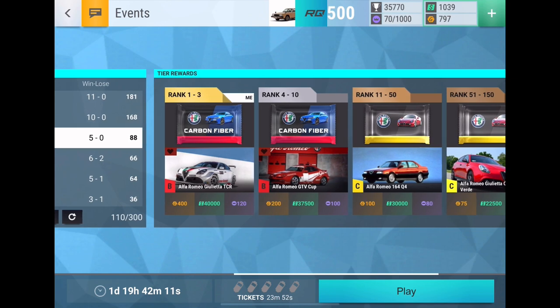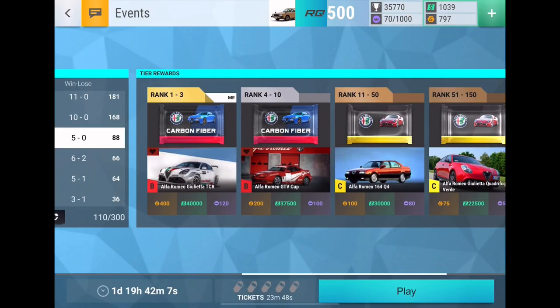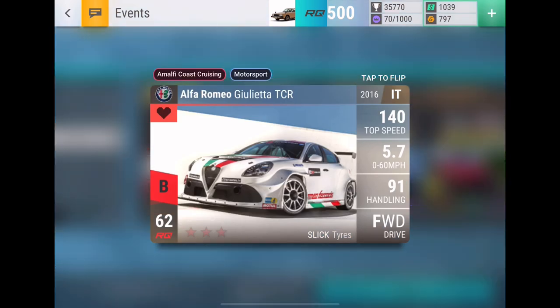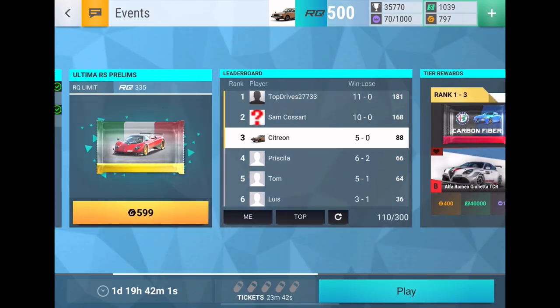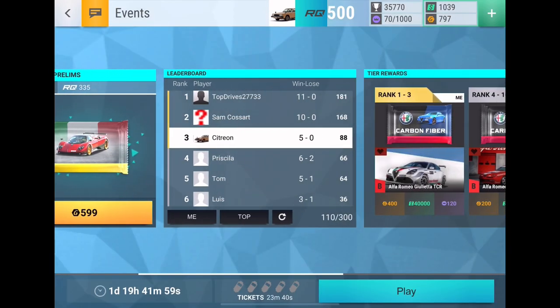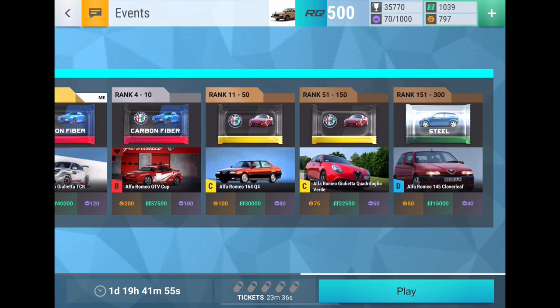I don't know if I can get a carbon with this hand, but it would be pretty cool. I'd be happy with the GTV Cup or the Gioletta TCR — I kind of doubt I'll get the Gioletta, but the GTV Cup would be a nice snag. That'll be it for this video — thank you guys so much for watching. If you like this type of content, make sure to like, subscribe, and join the Discord server — link in the description. If we reach 2,000 subscribers I'll do a 2-million pack opening, so hit subscribe if you aren't yet. I'm Yellowfin, thanks for watching, goodbye!